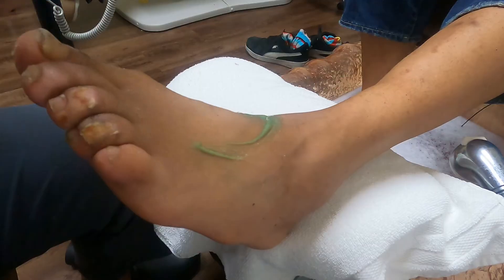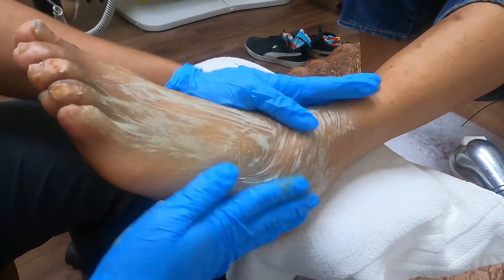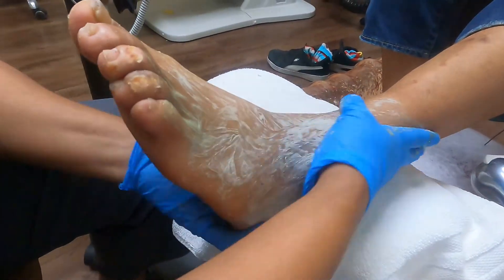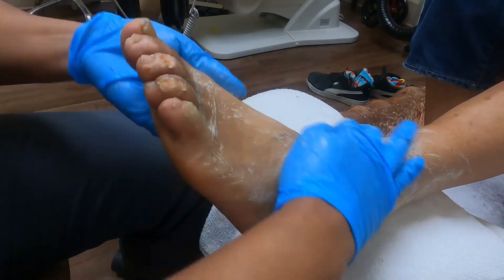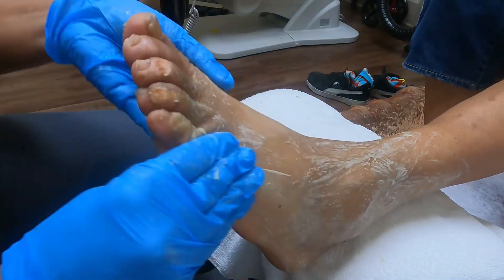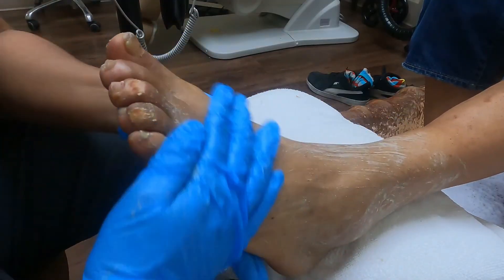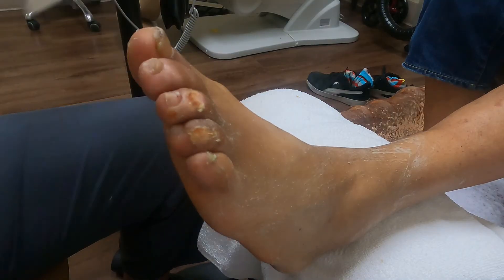I'm just doing a little dry mask on this foot. I'm going to take the scrub and stay away from his wound areas, even though I feel like they could take a little scrubbing. I'm going between his toes. I don't do too much on the toenails because it's hard to clean it out of the toenails when it's a dry foot.